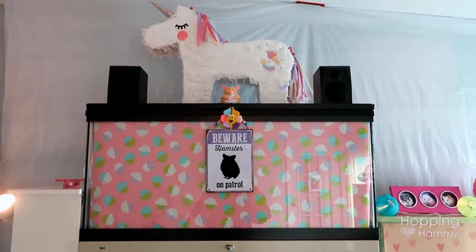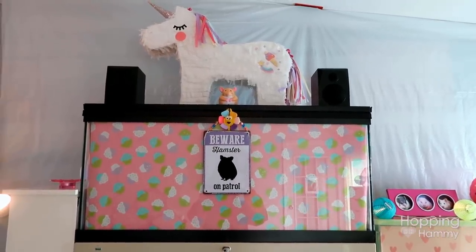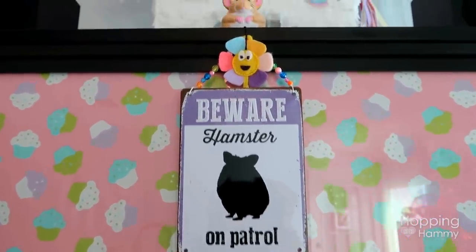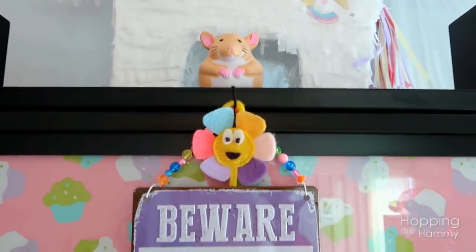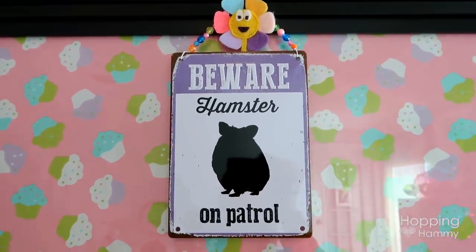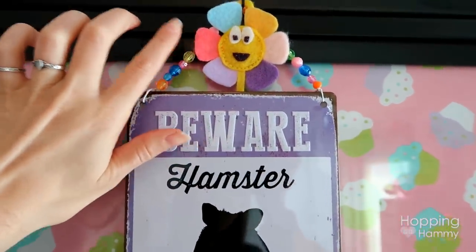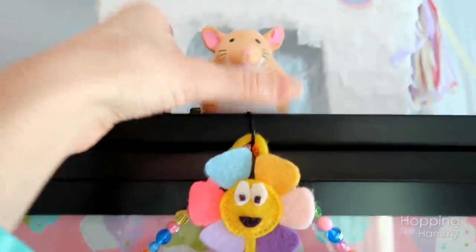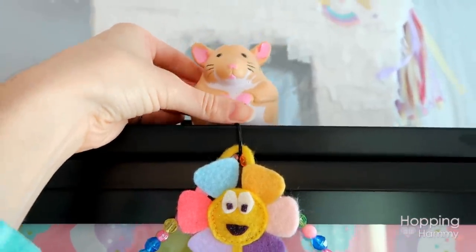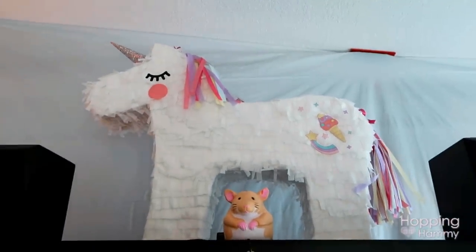Moving on, this is my 40-gallon breeder tank that I'm keeping as a spare. In front of the tank I have a sign that says 'Beware Hamster on Patrol' — this was given to me by my friend Joy Georgina who lives in Scotland. I also have a cute little flower up here that another friend made for me, and this is my stress relief squishy hamster that looks like Cashy — she is guarding the tank.